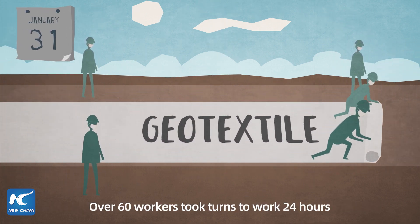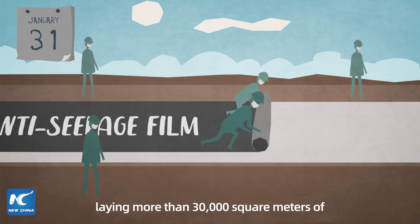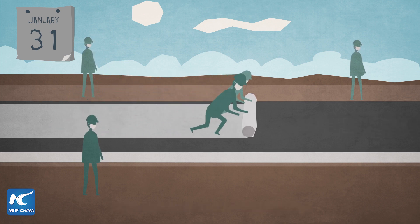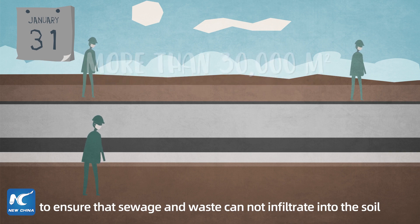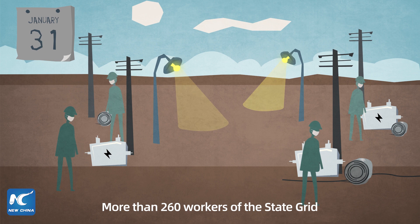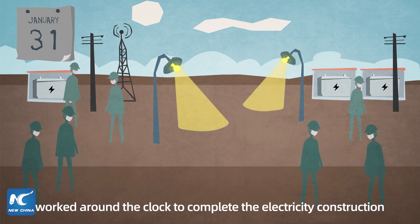Over 60 workers took turns working 24 hours, laying more than 30,000 square meters of high-performance anti-seepage film to ensure that sewage and waste cannot infiltrate into the soil. More than 260 workers of the State Grid worked around the clock to complete the electricity construction.